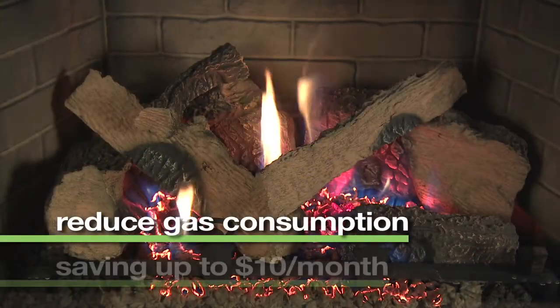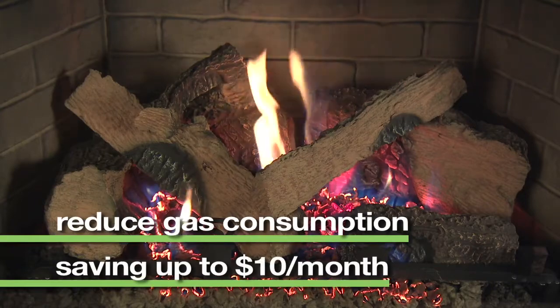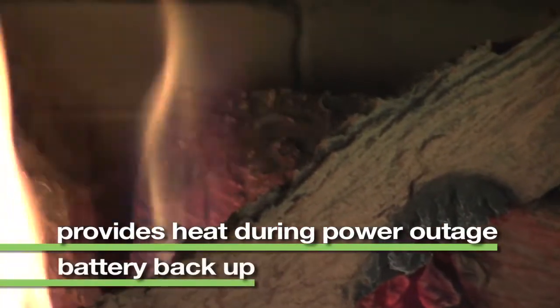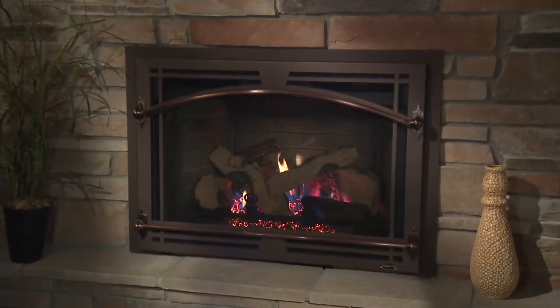Contributing to saving as much as $10 per month on utility bills. In the event of power outages, IntelliFire also has a battery backup feature, so the fireplace is operable to provide warmth.